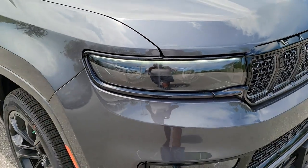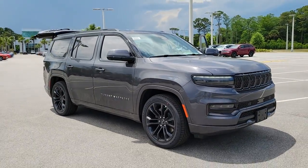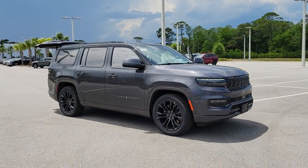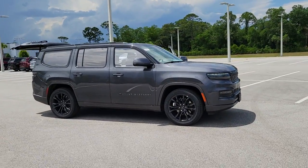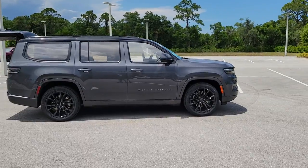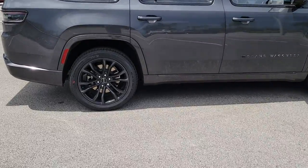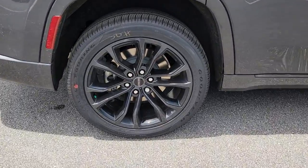Picture yourself in the 2022 Jeep Grand Wagoneer. Get the features you need and the comfort and style you've been hoping for. This well-equipped vehicle is an excellent value and will help you make the most of every drive. All you need to do is relax and enjoy the ride. The following are some of this vehicle's highlighted options.